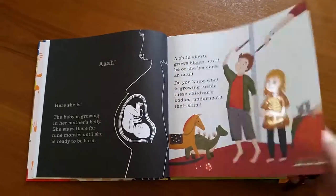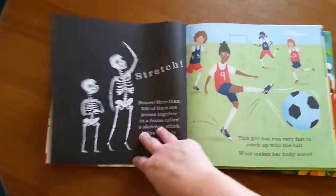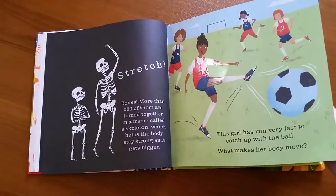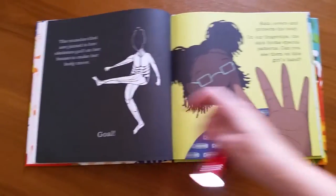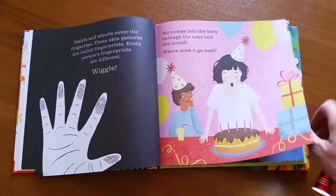We also have a look into the skeletal system and a look into the muscles that make our body move. These are such awesome, unique books.